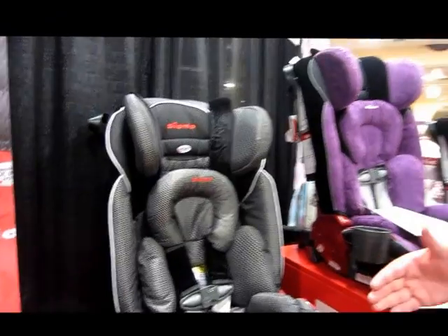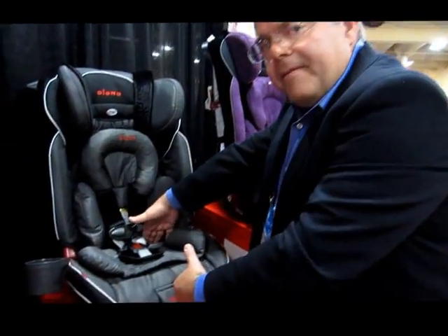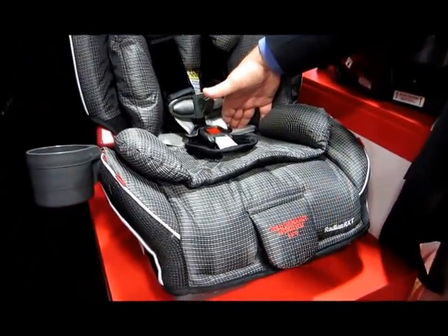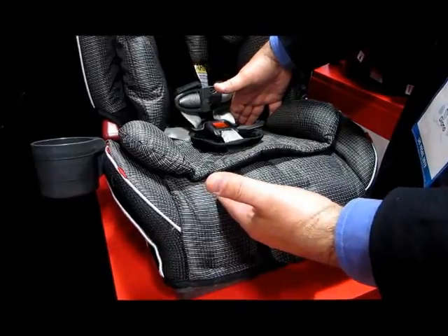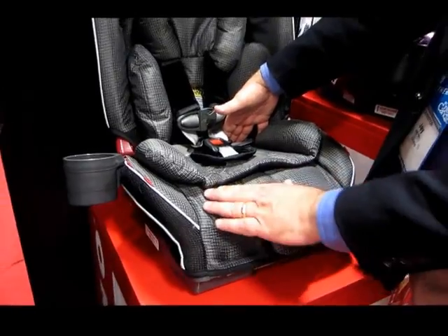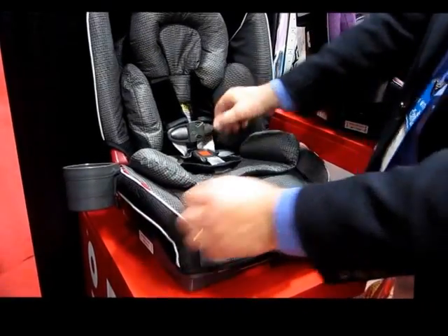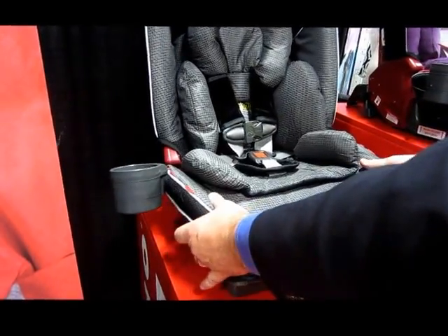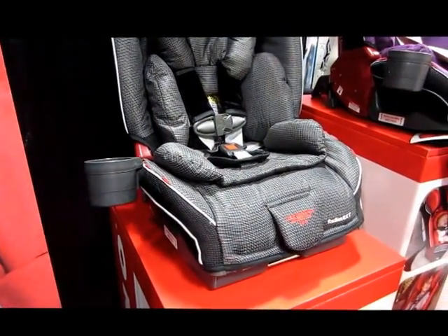A couple of things that set these seats apart: the depth of the seat on all the Radiance models is a little deeper than normal, which gives extra leg support as the child gets older so their legs aren't dangling mid-thigh. The seat also has the ability to widen as the child grows.